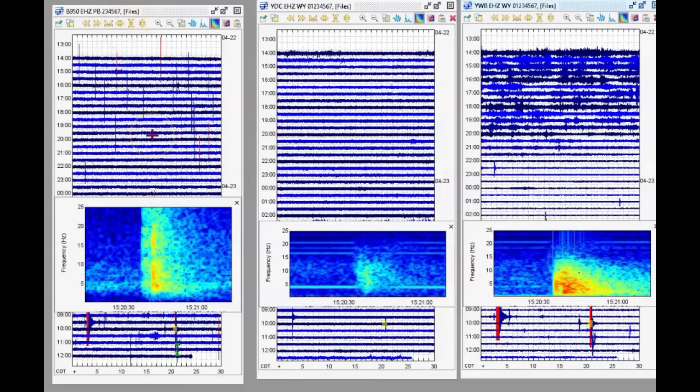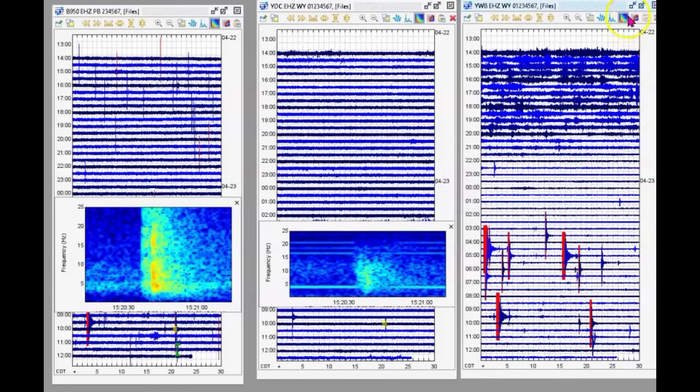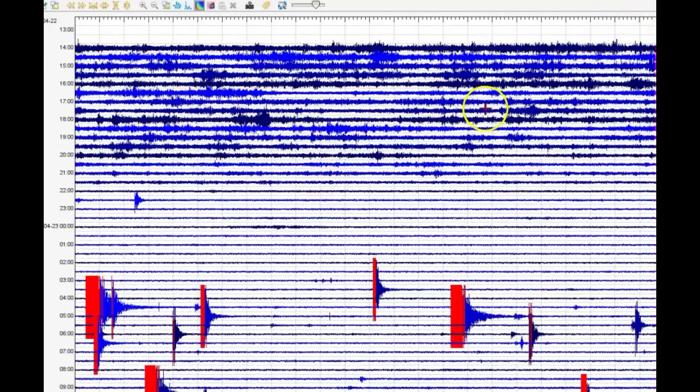On the left we have the borehole for the Madison River area, Denny Creek in the center, and the western boundary. Now look at the western boundary before all these earthquakes started coming in. We are having lots of magma movement — slow moving tremors were occurring.